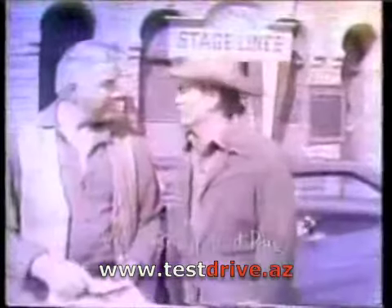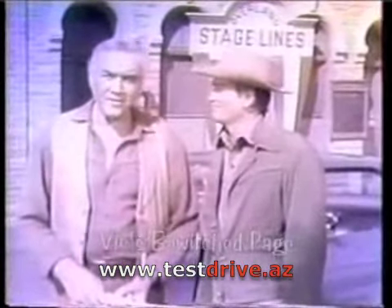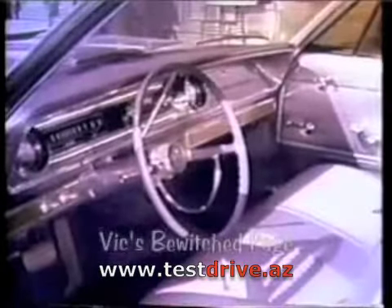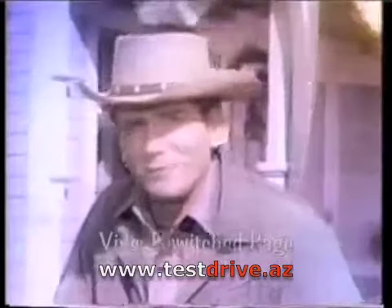All right, how about me showing the folks the interior? Inside, this Impala Sport Coupe is as young, as swinging, as sport-loving as you could want. Give this baby a try.